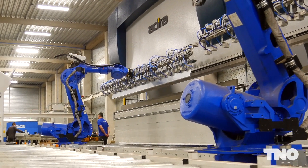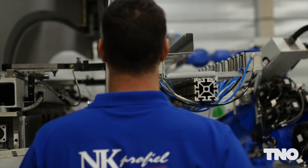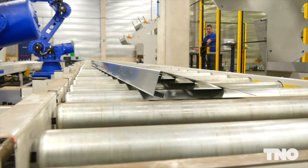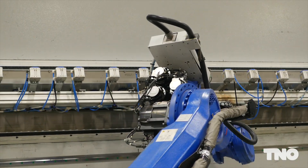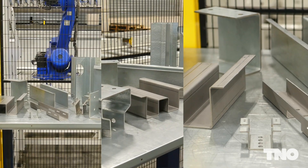The advantages of Zero Programming: it simplifies the robotization of production processes, it minimizes the actions for the robot operator, and it maximizes the use of operational resources. This enables the use of robots for small and complex series.